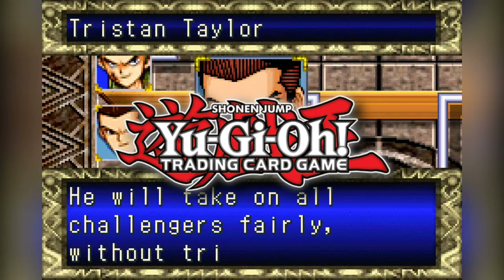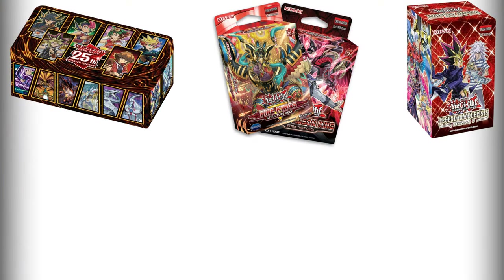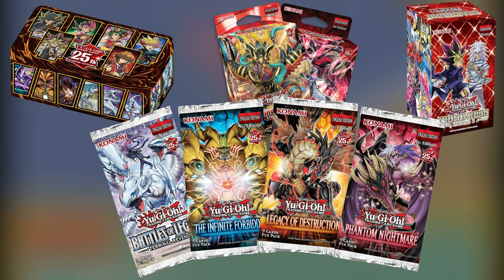Frankly, Yu-Gi-Oh products are just boring nowadays. Every year we essentially get the same thing: a Megatin, a few new structure decks, something tied to Legendary Duelists, a Collector Rare or Battles of Legends set, and a few core sets.